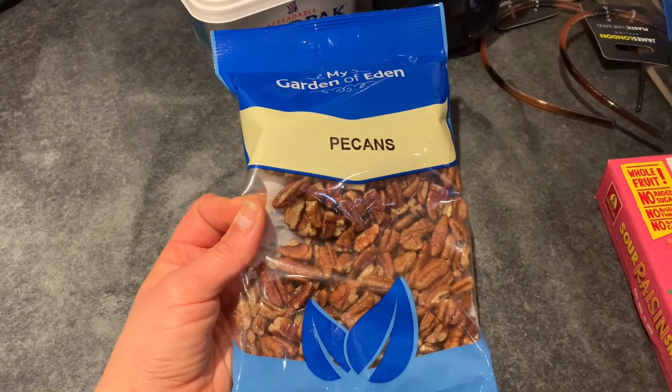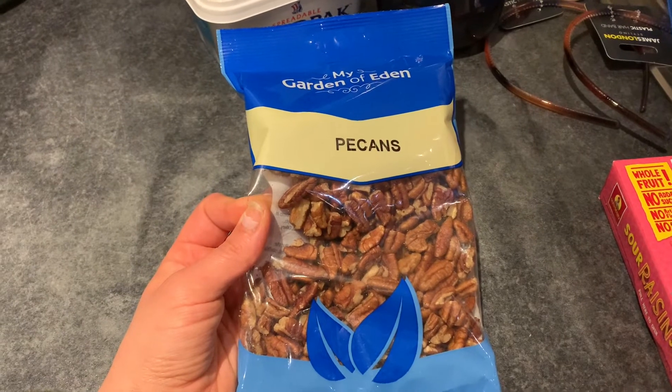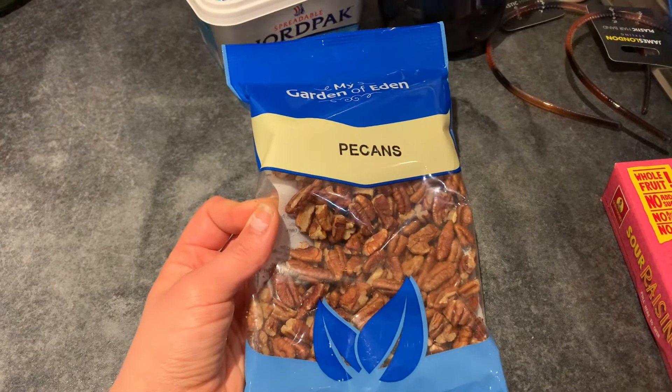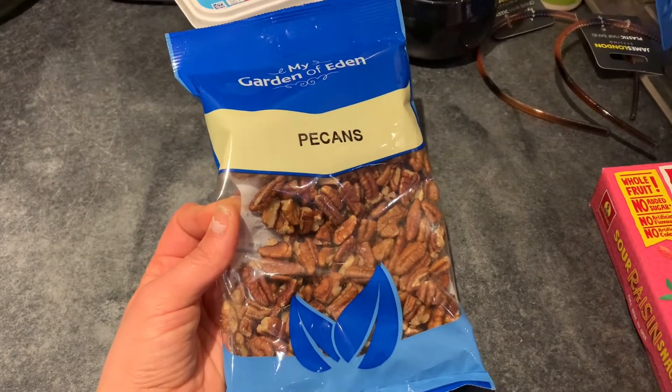I also got some pecan nuts. We were buying them in Tesco for about £3 something — I like to cook with these quite a lot; I do carrot cakes and banana loaves and put pecan nuts in them. These were only £1.75 in Home Bargains so I had to pick some up.